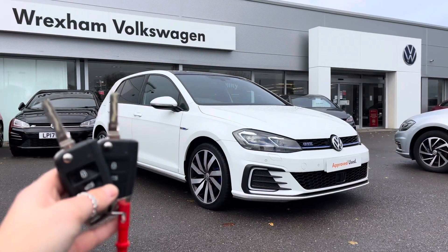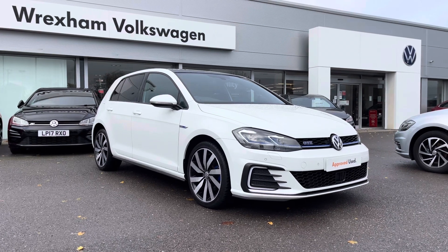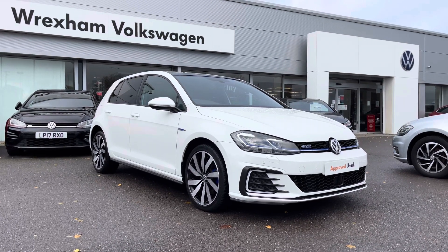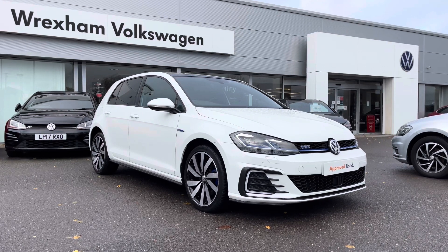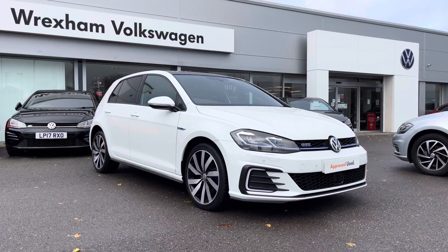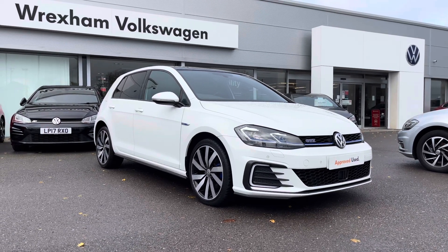Thank you for watching this video on this Volkswagen approved used Golf GTE Advance, which does include a two year warranty as well as two year roadside assistance, along with additional benefits and flexible finance packages available. For a personalised finance quote or to book a test drive please contact us now on 01978 340 600.